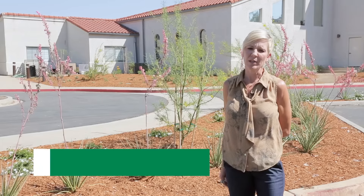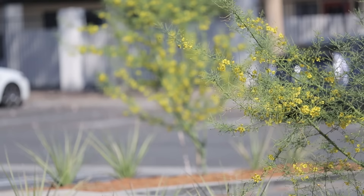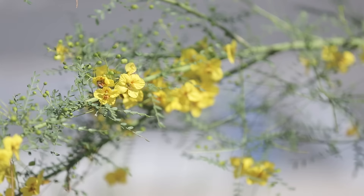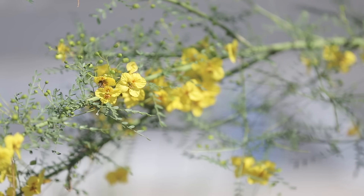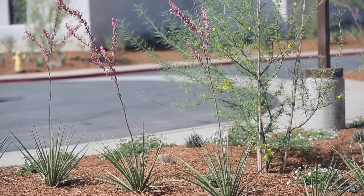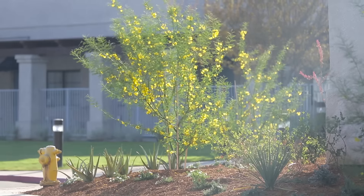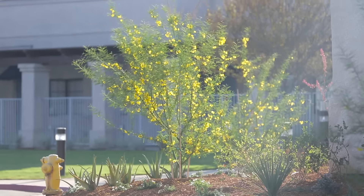We have an amazing palette of plants from ground covers all the way up to 24-inch box trees, like Palo Verde's Desert Museum, which is a beautiful tree that flowers up to four to five times a year. Pink Parade is a pink-flowering Hesperallo that sends up a pink flower spike to six feet. It's not all rocks and cacti anymore when water needs to be reduced.